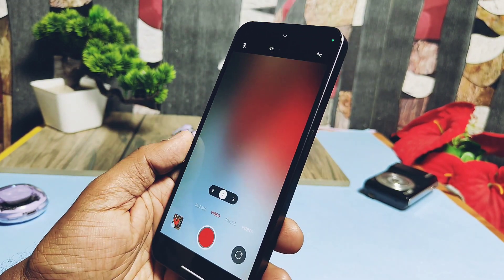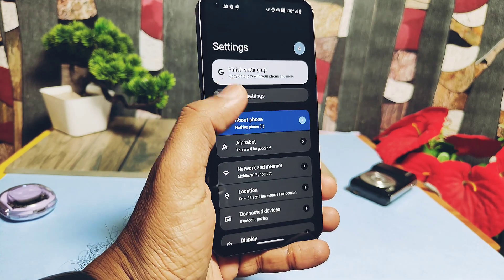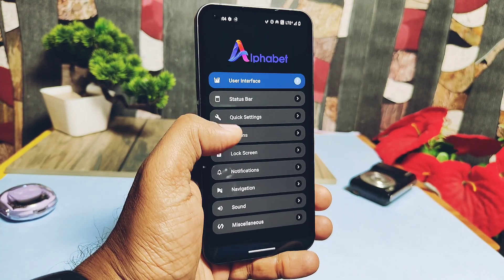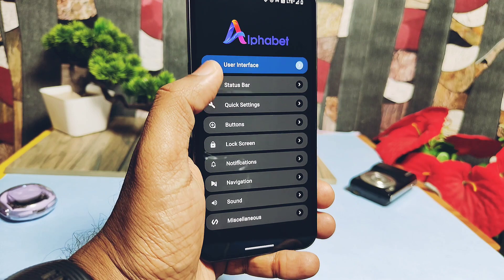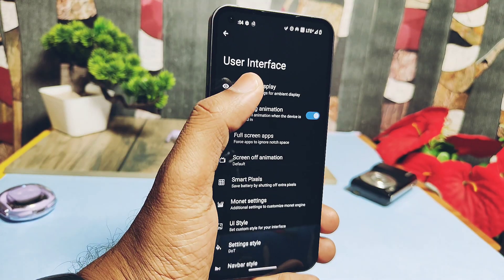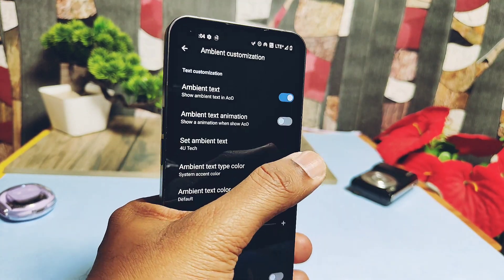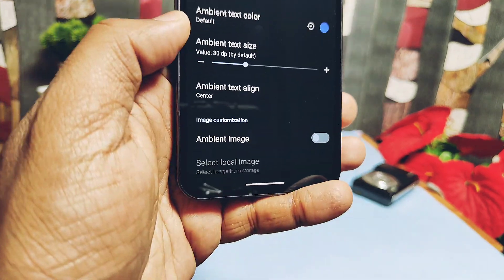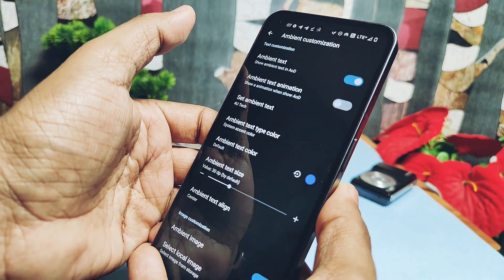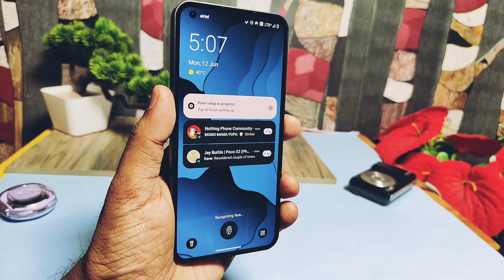Now let's review the amazing customization features. The ROM has a dedicated customizations option called Alphabet, with features organized in different tabs: user interface, status bar, quick settings, etc. Under user interface in ambient display settings, you get ambient text on the ambient display - you can change its color, size, and position. There's also an ambient image toggle: enabling it lets you set any picture on the ambient display, but always use AMOLED black wallpapers to avoid heavy battery drain.